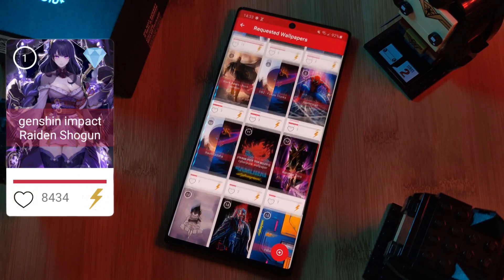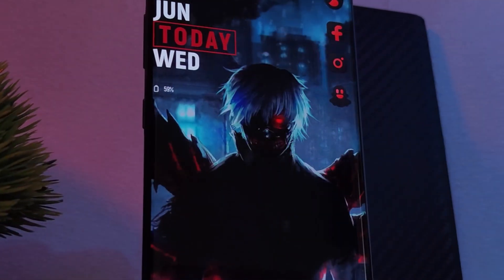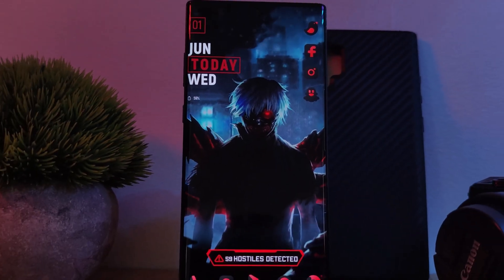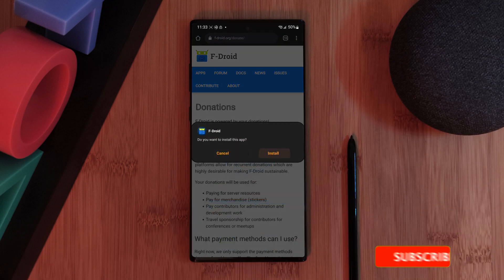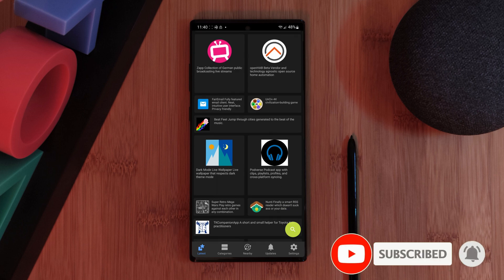Now before we begin, as a quick note, all of these apps are available from the Play Store alternative F-Droid. So if you haven't already, make sure to install it using my link in the video description below. Now that we have that out of the way, let's jump straight into it.